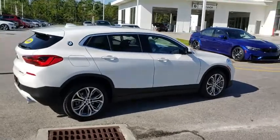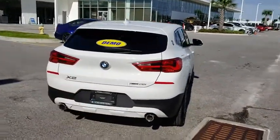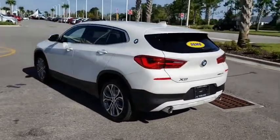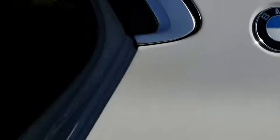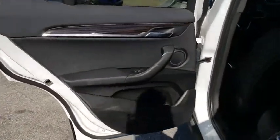Power passenger seat, power liftgate, stability control, traction control, keyless entry, anti-lock braking system, backup camera, steering wheel audio control, Bluetooth, leather-wrapped steering wheel, power steering, adjustable steering wheel, aluminum wheels, floor mats, cruise control, four-wheel disc brakes, keyless start, climate control, AM-FM stereo radio.